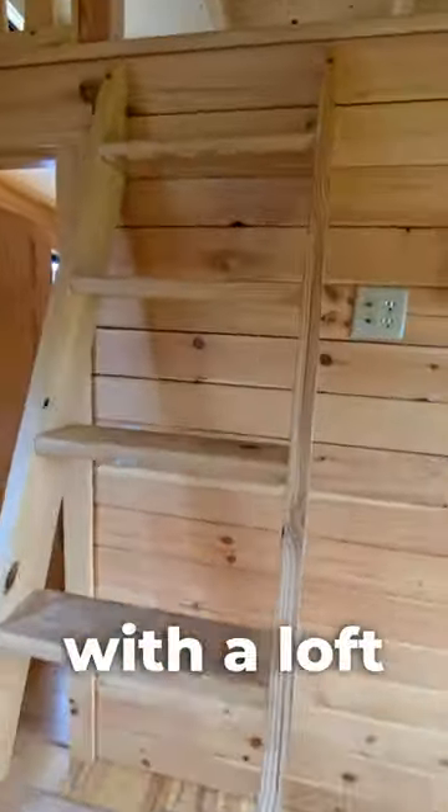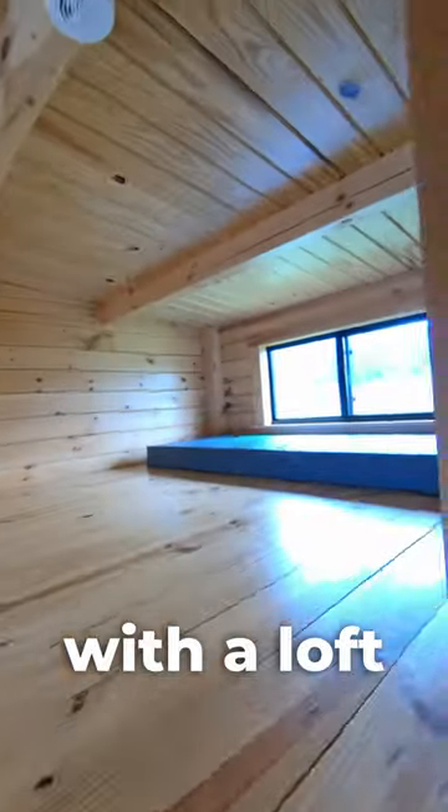You can even get them with a loft. Check it out.